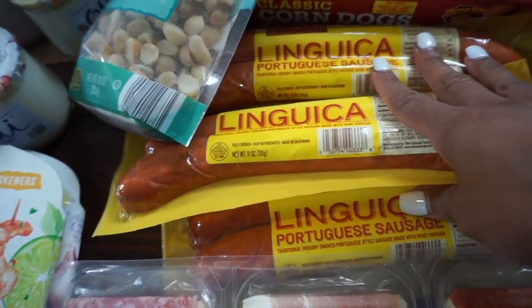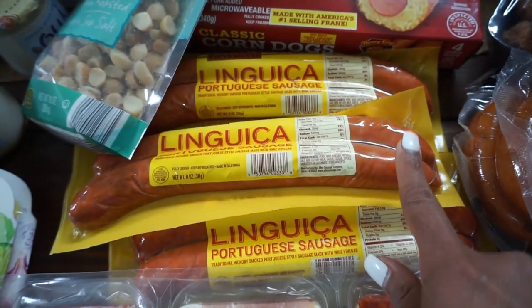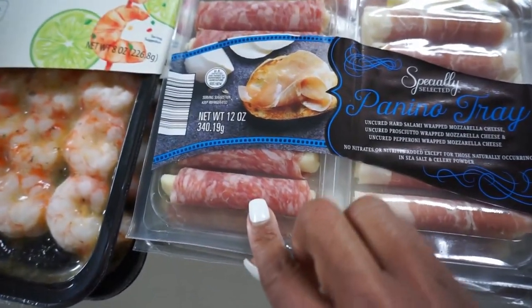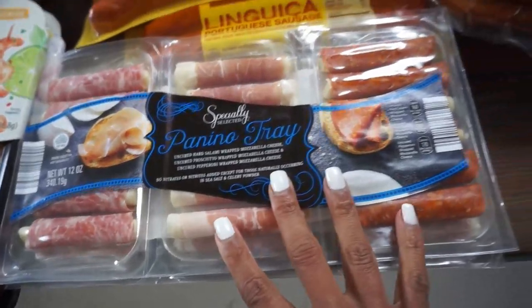Some linguiça from our local grocery store — it's a Portuguese sausage. My hubby makes it with wine and then cuts it up. We got these roll-ups for the boys' lunches — my husband and my son — and Brooklyn will eat them too. We got two packs of those.